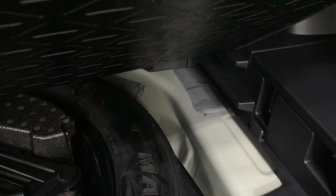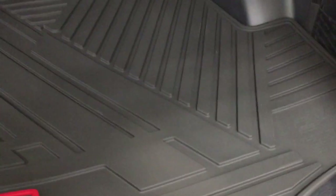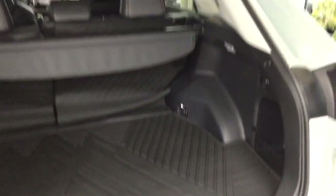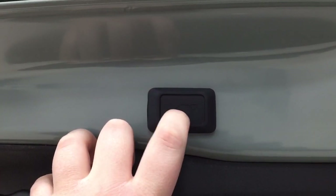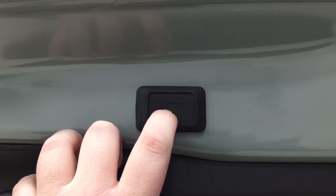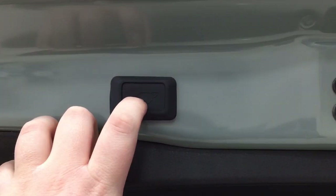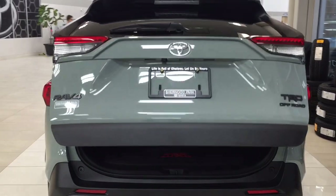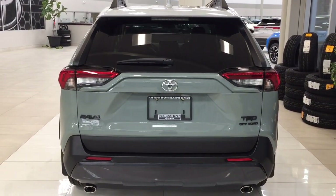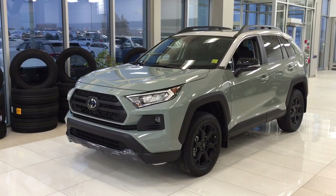The spare tire, jack, and tool kit are located underneath the cargo floor. You can lower the top piece down for additional space. It features a power adjustable tailgate — hold the button for approximately two seconds at the desired height, it will beep, and when you close and reopen it, it will return to that height. To reset to maximum height, hold the button for more than four seconds. This is especially useful if you're shorter or have a low garage, helping prevent damage to the tailgate.